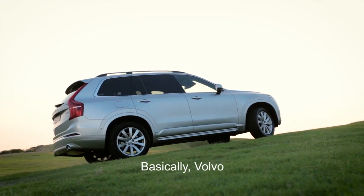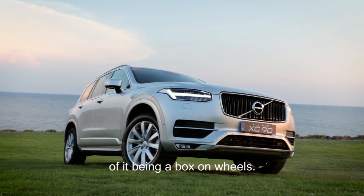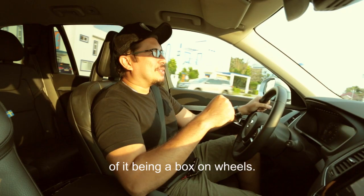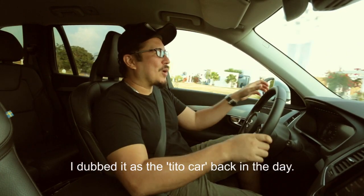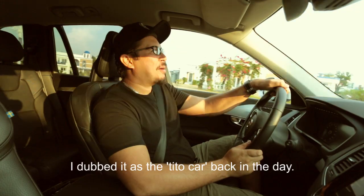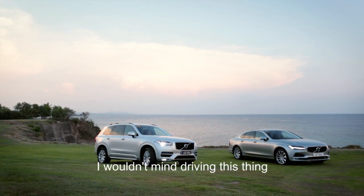Volvo crushed the memory I had of it being a box on wheels — to me that was just flat-out boring. I dubbed it the Tito car back in the day, but right now I wouldn't mind driving this thing on a daily basis.